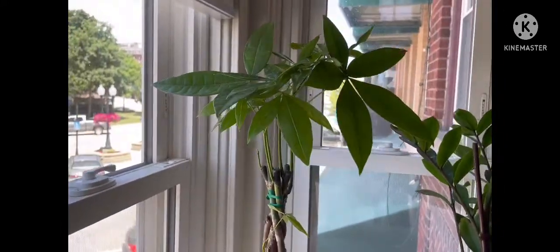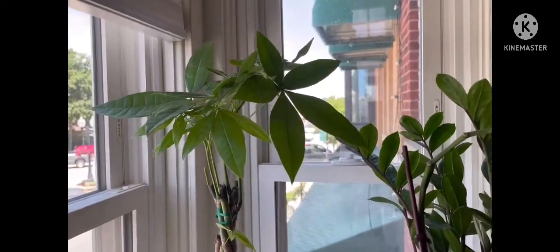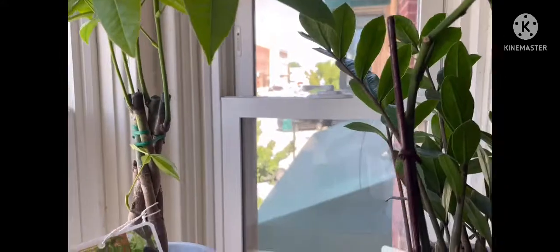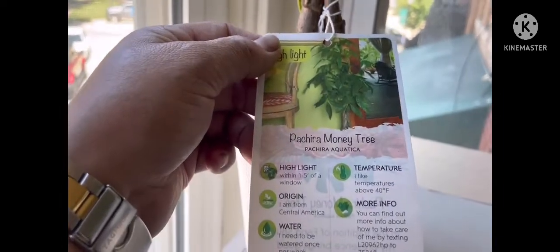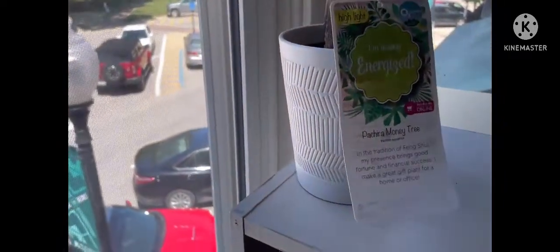I'm excited — it's an indoor plant. The name of this is a Pachira money tree. It needs to be in the light but it's okay here beside the window. I'm kind of excited — look at that, a Pachira money tree! I'm feeling energized, I love it.